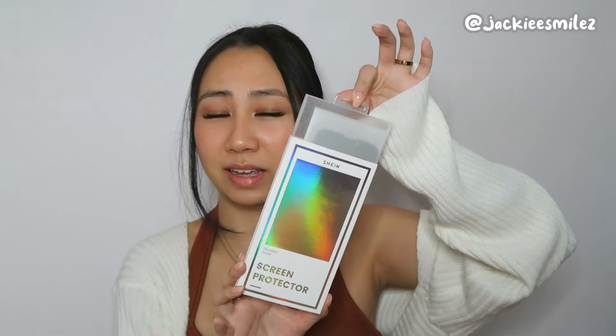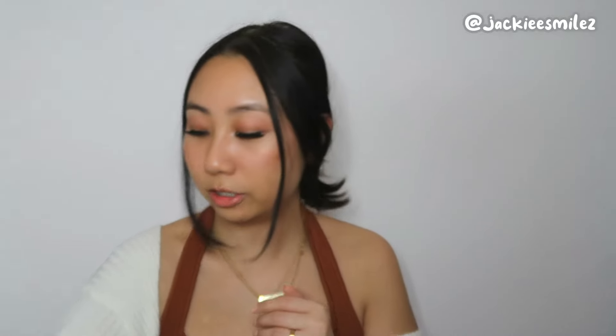Next is a screen protector — look at how bougie the packaging is! I got a privacy screen, which limits the viewing angle so nobody from your sides or behind can see your screen — only someone directly in front. I also got velcro stickers that have a sticky side with velcro on top, so you can stick them to two surfaces and sandwich them together. I'm going to use them to velcro my litter mat to the floor because my cat Coco has been digging under it, sending litter everywhere.